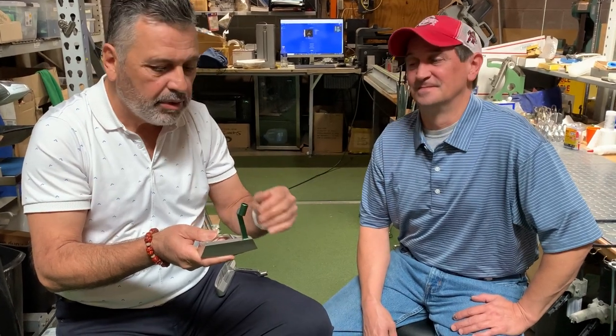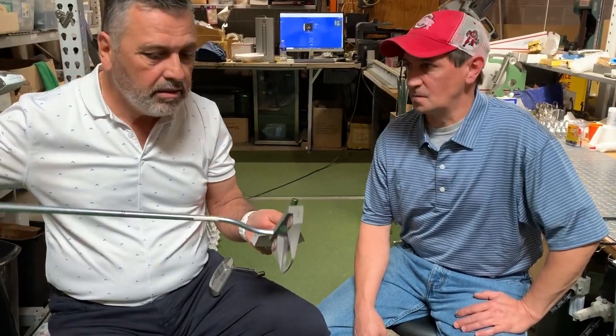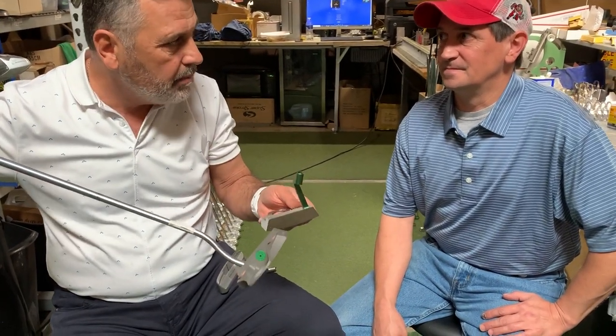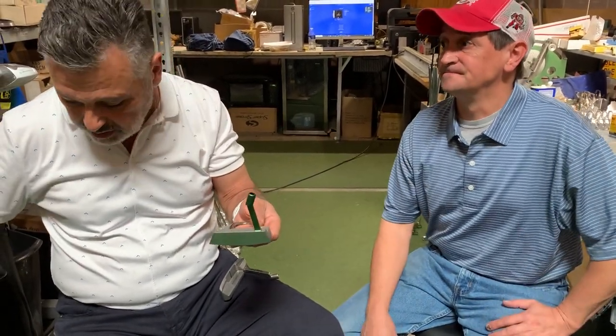We're going to have a VIP event, so if you're interested in getting one of these putters, sign up by clicking the button below. Like we said, there are only 90 of these available — these are the last ones we'll ever have. We do have the cast versions, but none of the other B-series models come in a plumber's neck. Only 90 available, and when they're gone, they're gone.